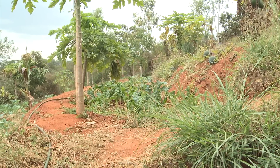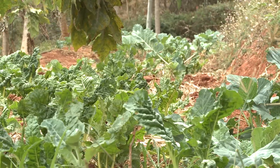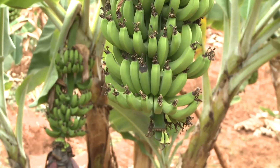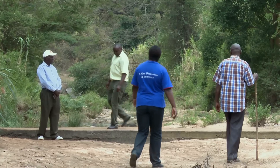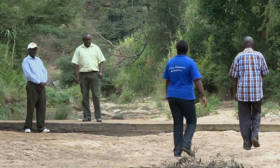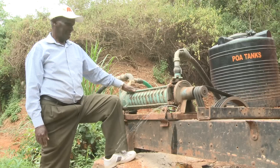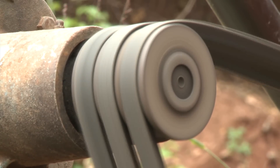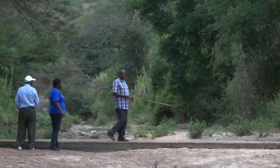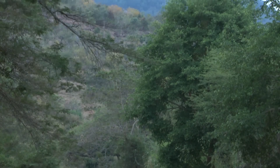The community is able to irrigate vegetables for household consumption, and they can sell the surplus to generate income. More than 1,500 sand dams have been constructed and nearly 3,000 farmers have been trained in water management and sustainable farming practices. The initiative has provided water and food security for tens of thousands of people across East Africa.